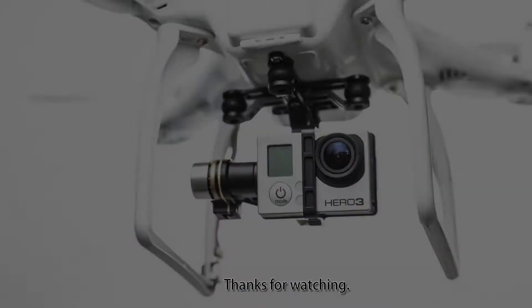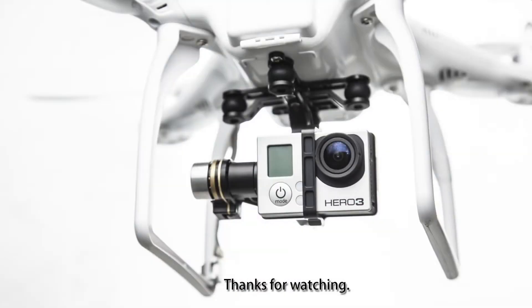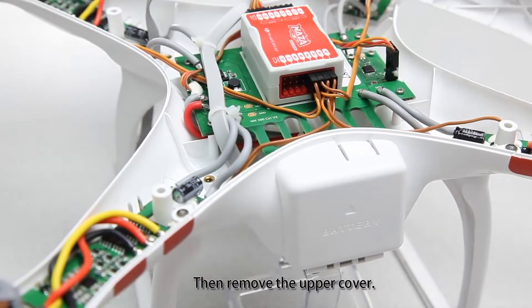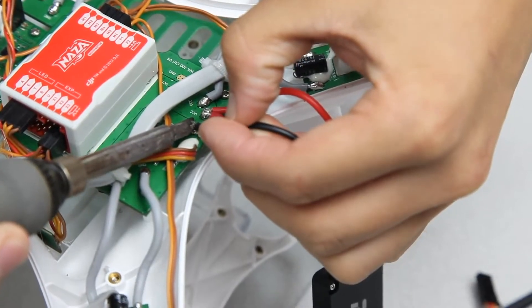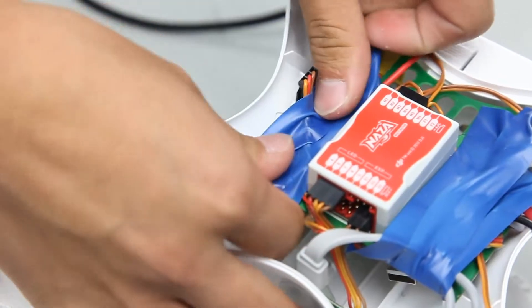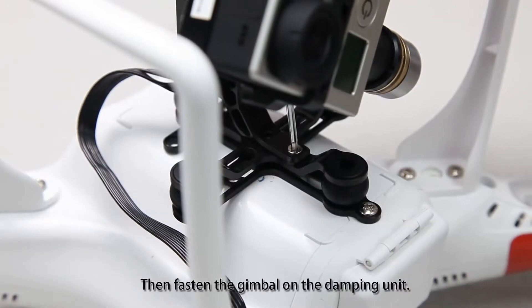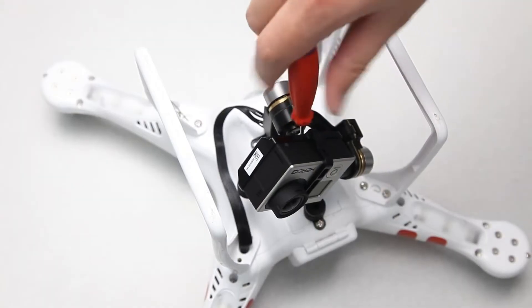Six months later in June, DJI released the Zenmuse H3 2D 2-axis gimbal. Adding a gimbal required customers to open up and modify the drone themselves — DJI made a video on this. Unfortunately, there was a really high defective rate, and I personally RMA'd over 120 gimbals.